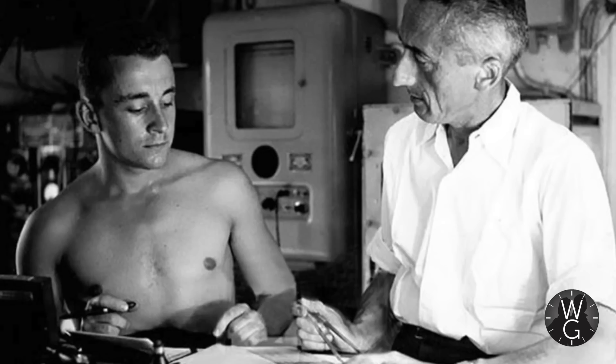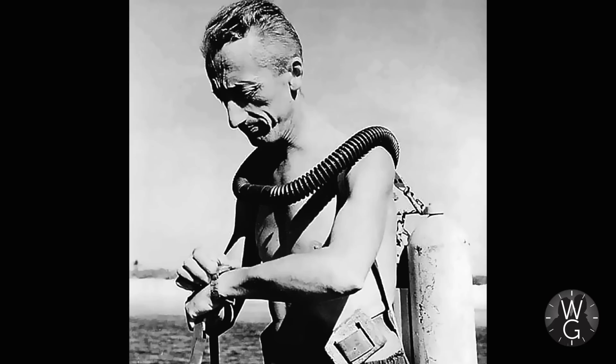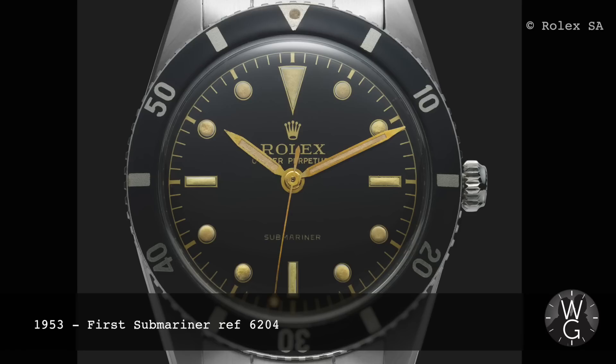Genovet was a keen diver and best friends with Jacques Cousteau, the famous scuba diver who made diving super popular in the 50s. Diving became uber cool and was heartily embraced by upwardly mobile men. It was Genovet's friendship with Cousteau that led to discussions about a tool watch for diving — something accurate, something that could cope with depth without compromising the integrity of the case — and many believe Cousteau tested those early prototypes.